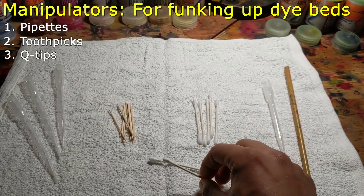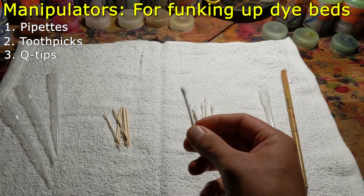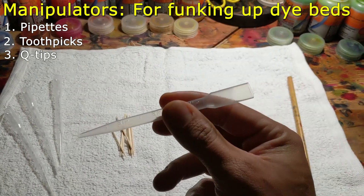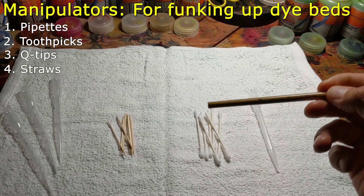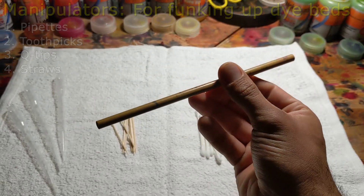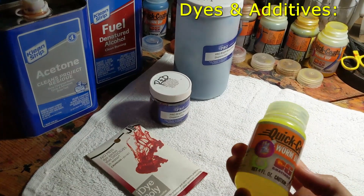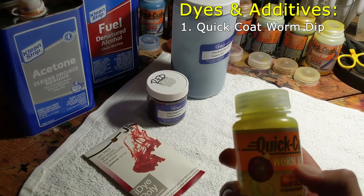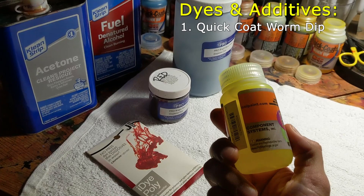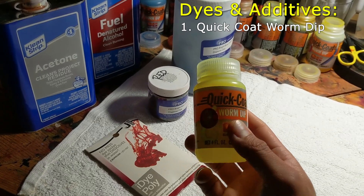First off, these are what I would call my manipulators. They allow me to lay down the actual colors and manipulate the surface of the bed to get the desired effect. I use pipettes from Amazon. Toothpicks — those are my main jam for creating the swirls and spindles you see in a lot of my work. Q-tips for shaving cream beds, but they can also be used in clear glue beds for different effects than toothpicks. And then I'll take a pipette, cut the end off, and shorten it to create a straw for blowing or manipulating with air. I also use a bamboo straw to do something similar.